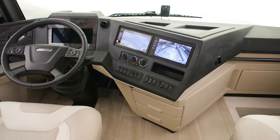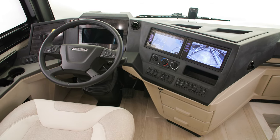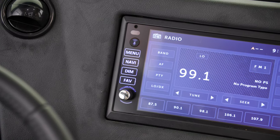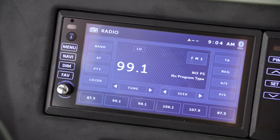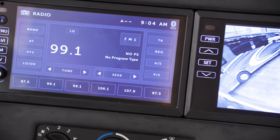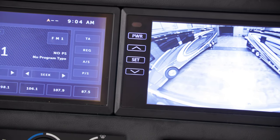Freightliner chassis feature a new OptiView dash, seen here, while Spartan includes a new valid digital dash display. The Excite dash and radio is larger for 2023 at 9 inches, and features Nav'n Go navigation and Apple CarPlay as standard features. The HD backup camera now also features static grid lines.